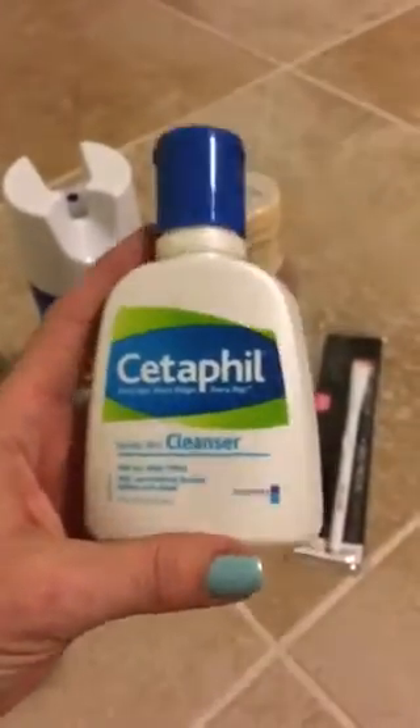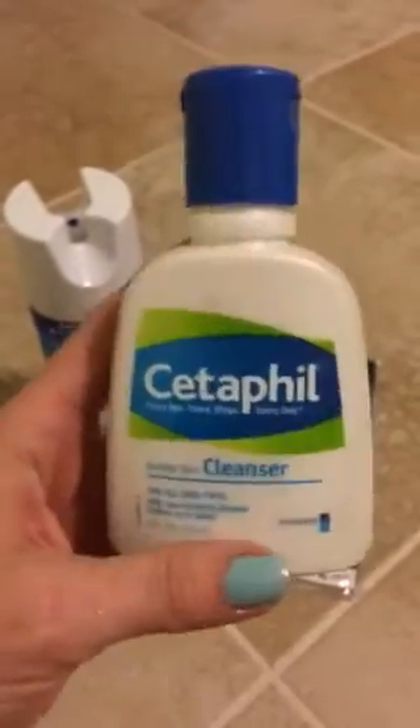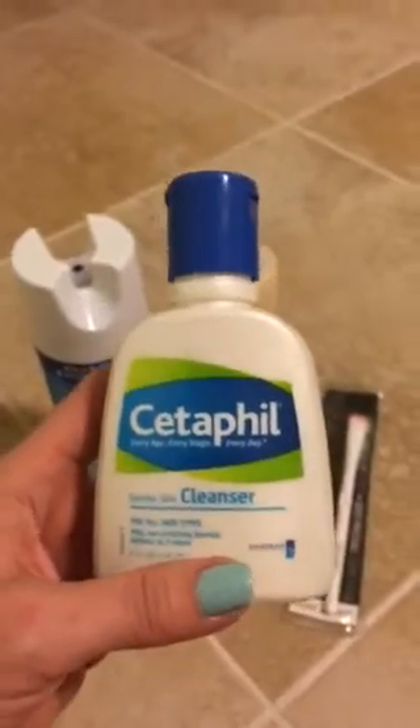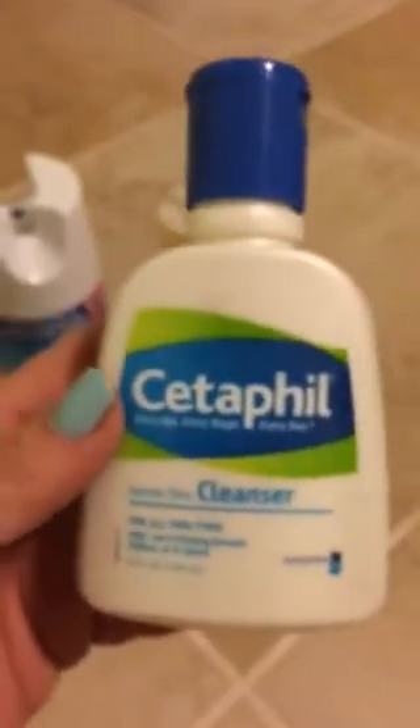I go through Cetaphil very, very fast. The one I hauled last is already almost gone, so I got some more. Can't go wrong with Cetaphil — you feel beautiful. It's like five o'clock in the morning, so I'm just trying to wind down and wanted to do a quick video. That's the fourth thing I got at Walgreens — good old Cetaphil.